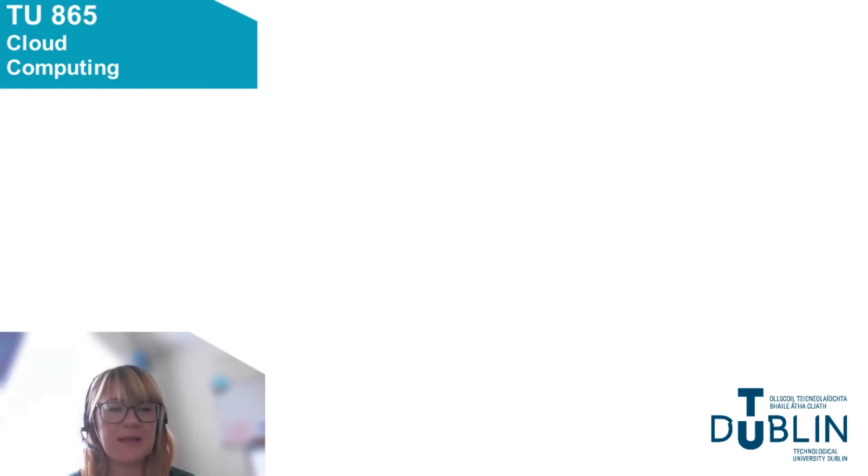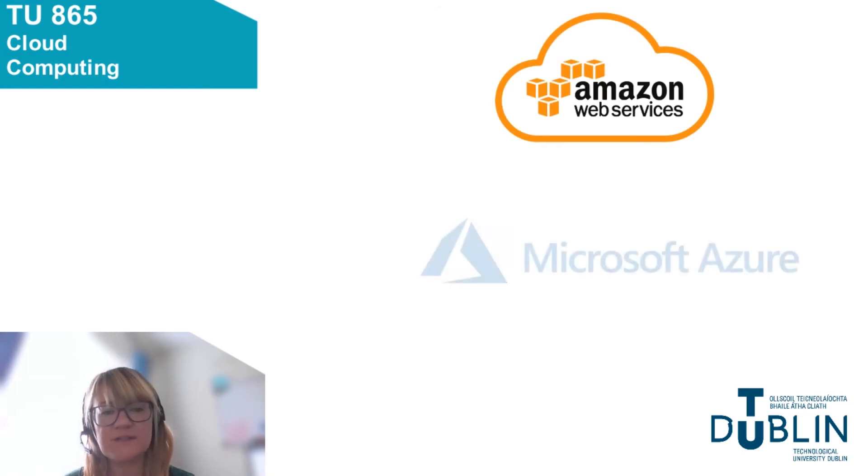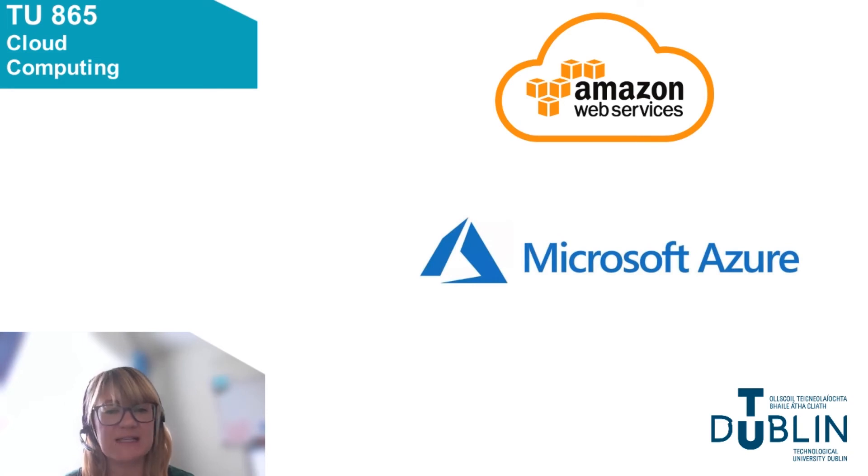Hi, I'm Karen Nolan, a computing lecturer in TU Dublin TALA. I'm going to provide you with a quick overview of our cloud computing program, TU865. The program has a number of high quality industry partners. It's an area that is highly in demand of skilled IT graduates. It offers real job growth and it's an area that's starting to make other areas obsolete. The program itself has been designed in consultation with Amazon AWS, Microsoft Azure and other leading industry experts and companies in the field of cloud and virtualization.